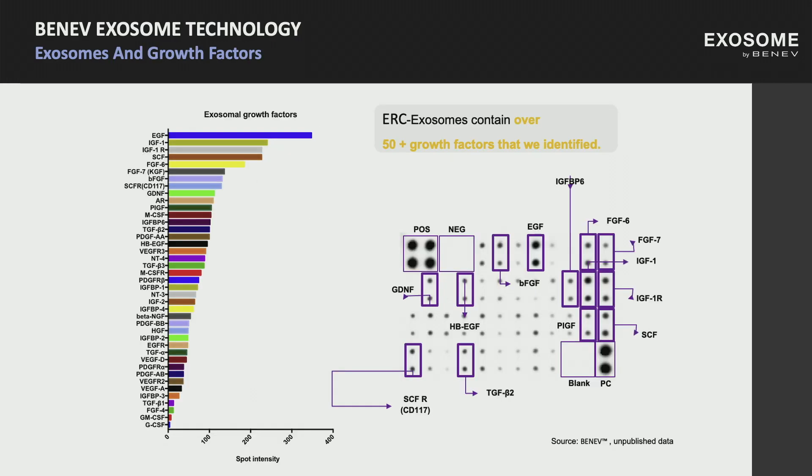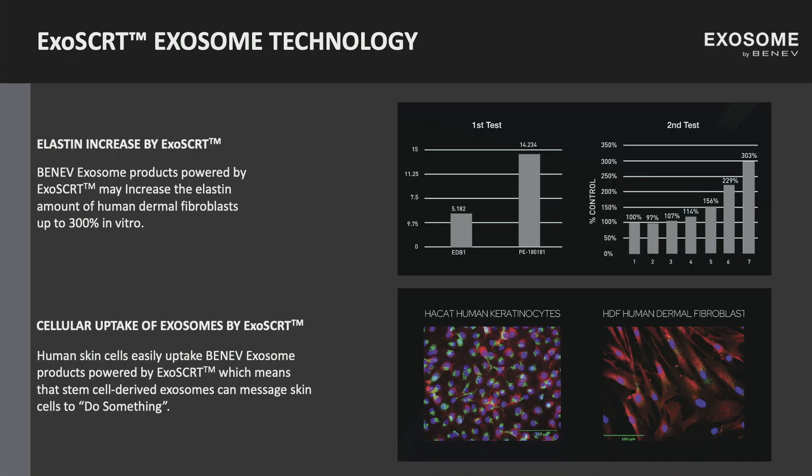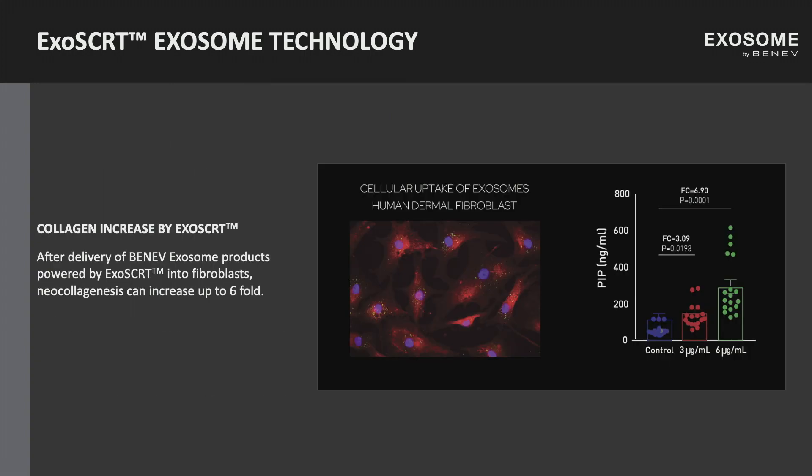In terms of what exosomes contain, they contain a whole slew of things — 150-plus growth factors, namely EGF, FGF, VEGF, and HGF, just to name a few. They also contain microRNA with anti-inflammatory properties that we can relate to in terms of clinical outcome. In terms of skin wound healing, we talk about two things: elastin and collagen. Our in vitro studies using human dermal fibroblasts as well as keratinocytes have shown a 300% increase in elastin and upwards of a 600%, or six-fold, increase in neocollagenesis — the crux of skin rejuvenation.